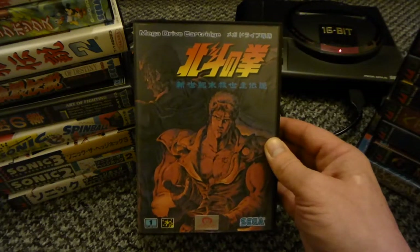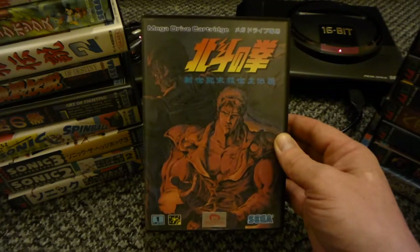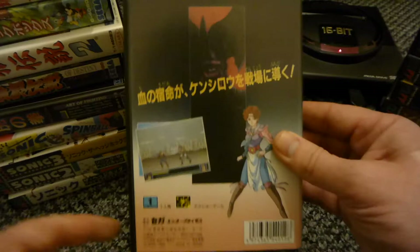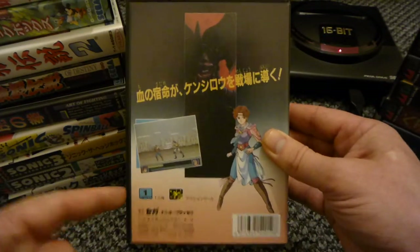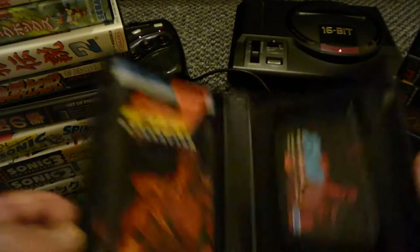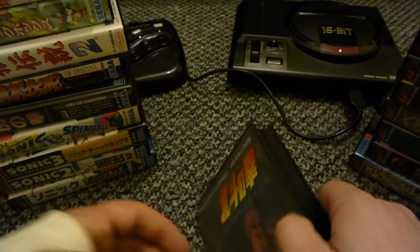Hokuto no Ken - Fist of the North Star. We got this version called Last Battle but they cut it to death. In this one the characters pop off with blood everywhere - it's a really good game, the music's good as well.